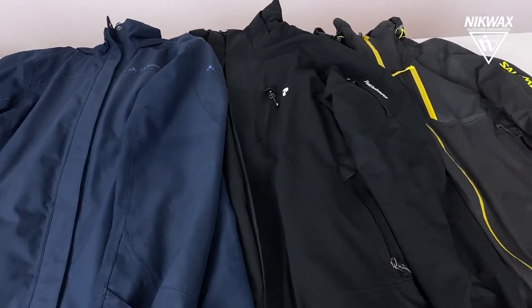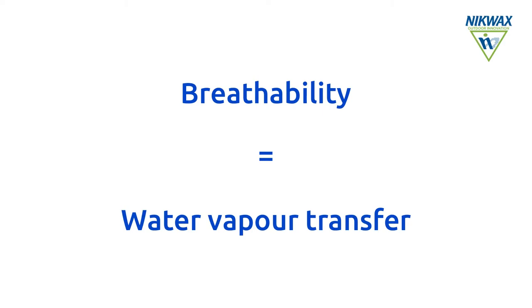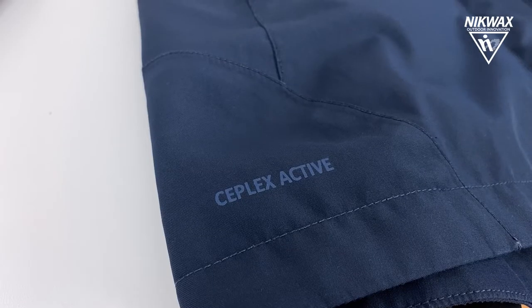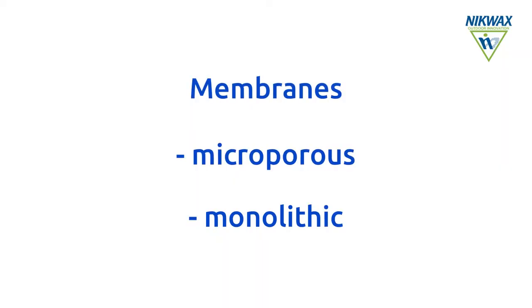Wet weather clothing and footwear are often made with membranes that are both waterproof and breathable. Breathability in this case is defined as the ability to transfer water vapour. There are different types of membranes and the two main categories are microporous and monolithic.